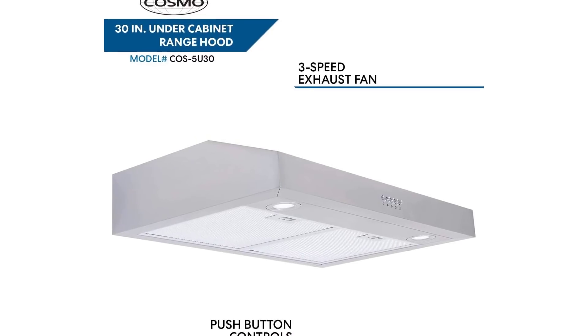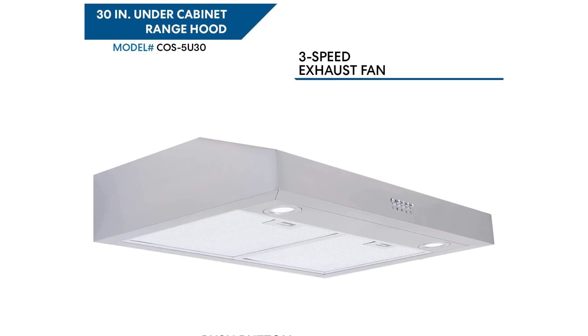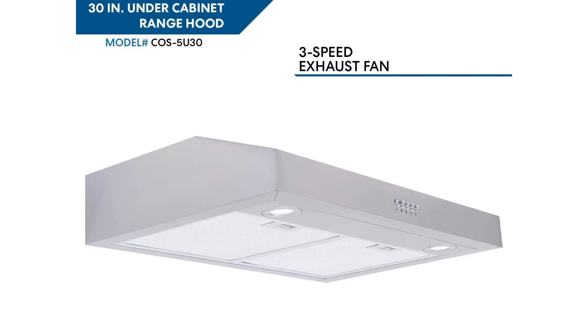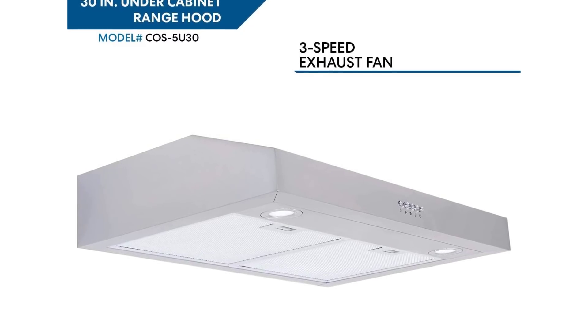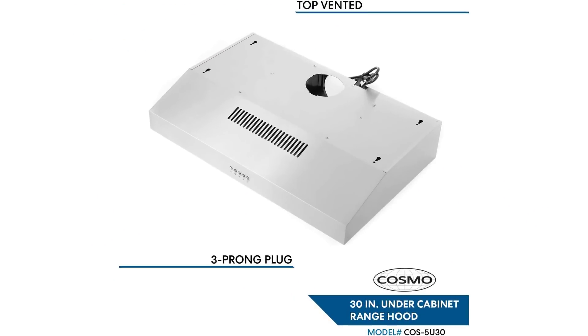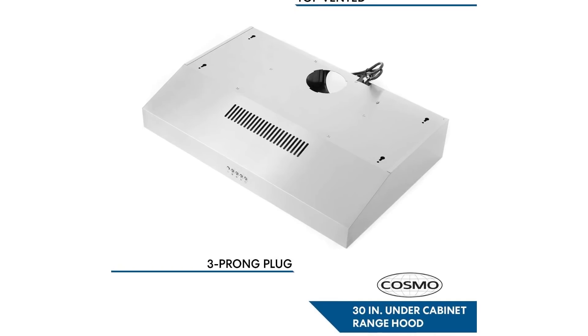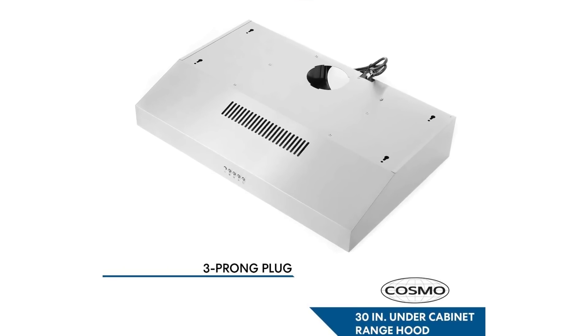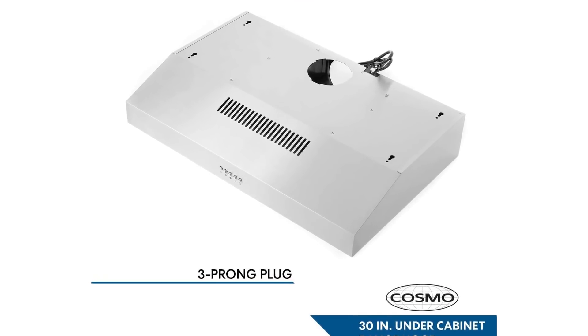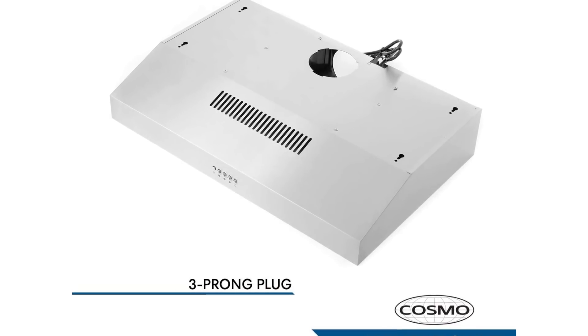This range hood can be installed under a cabinet. Powerful yet quiet: 250 CFM, 3 speed motor, 56 decibels max. Cosmo's vent hood filters your kitchen without the loudness of competing range hoods. Electrical requirements: 120V, 3-prong plug. Quality 30-inch size fits most homes.